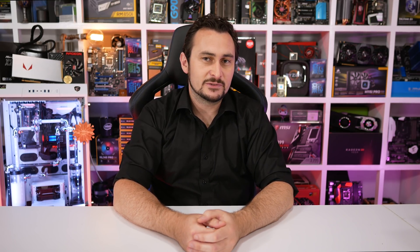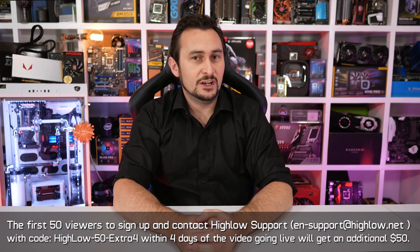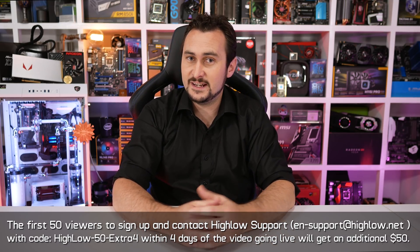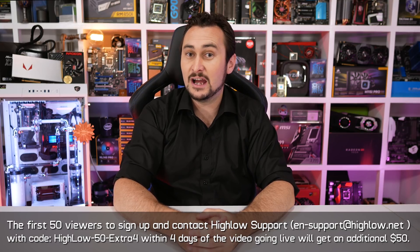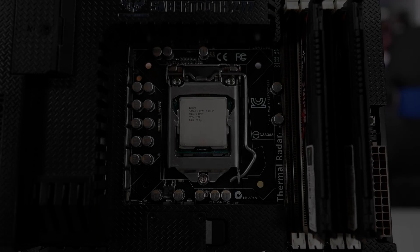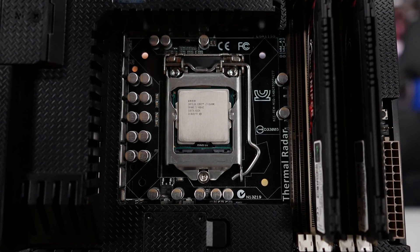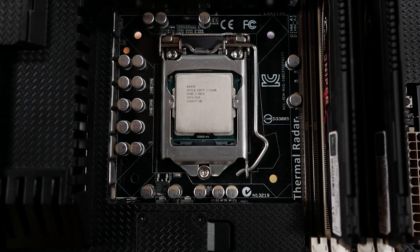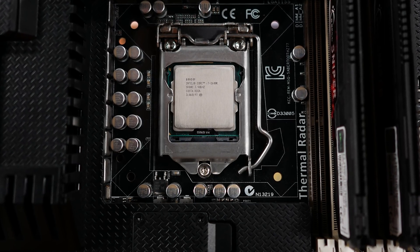On that cheerful note, that's going to do it for this one. Again, I'd like to thank HiLo for supporting our work. Don't forget to check out HiLo using the link in the video description. Remember, the first 50 viewers to sign up and contact HiLo support with the code HILO50EXTRA4 within the first four days of this video going live will get an additional $50. So what are you waiting for? Go sign up. Thanks for watching — I'm your host Steve, see you again soon.